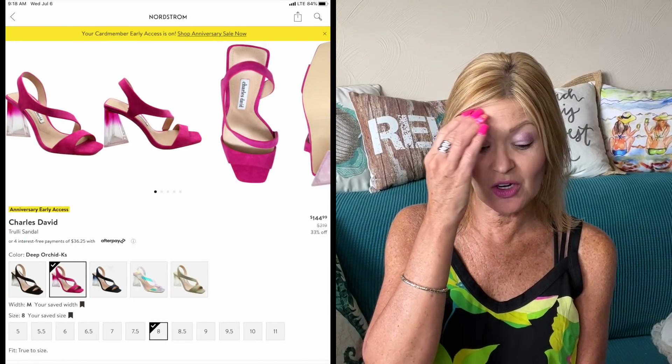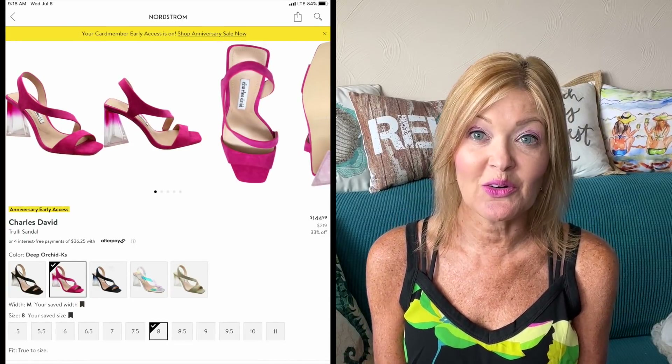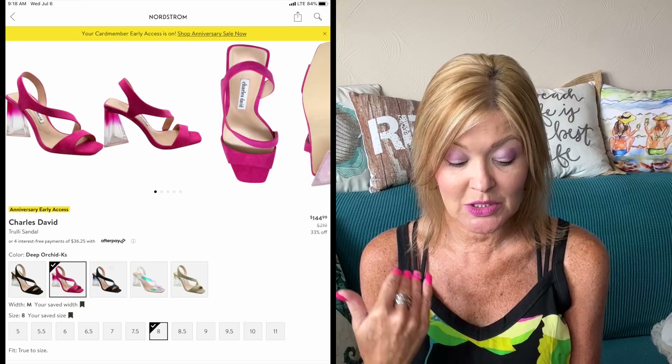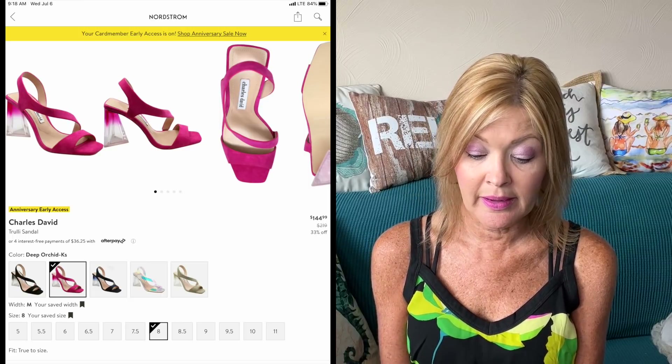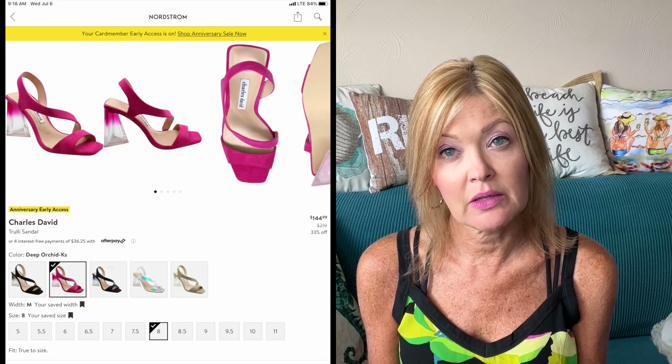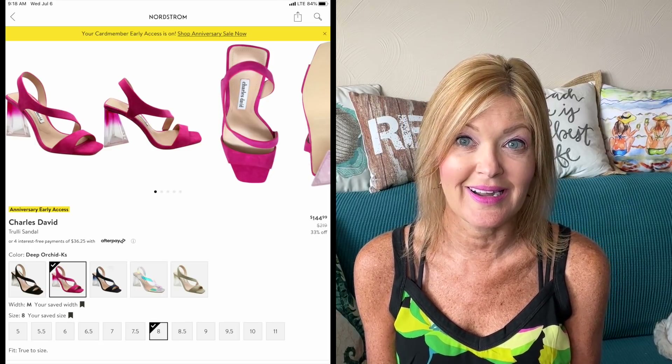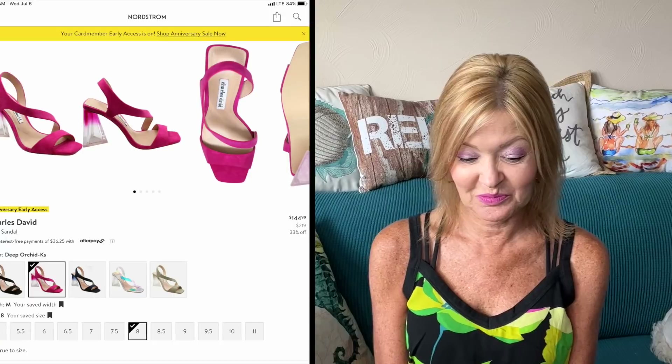If you want to get a little funky, how about the Charles David Trulli Sandal? Everything from an iridescent to a bright pink to a tan to a black — these are so fun. They're 33% off, down from $219 to $144.99.